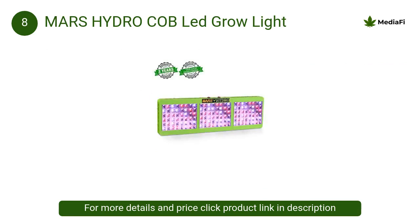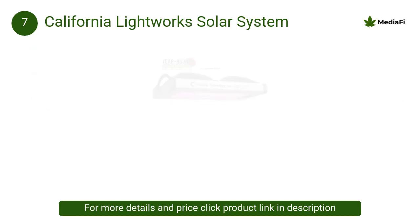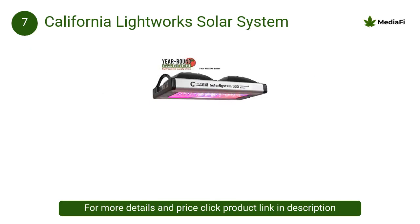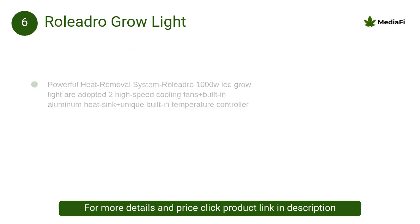At number 7, California Lightworks Solar System: the SS 550 features fully programmable spectrum control which enhances plant growth and increases yield. Three separate spectrum channels can be programmed by the day, week, or season to best match natural sunlight.